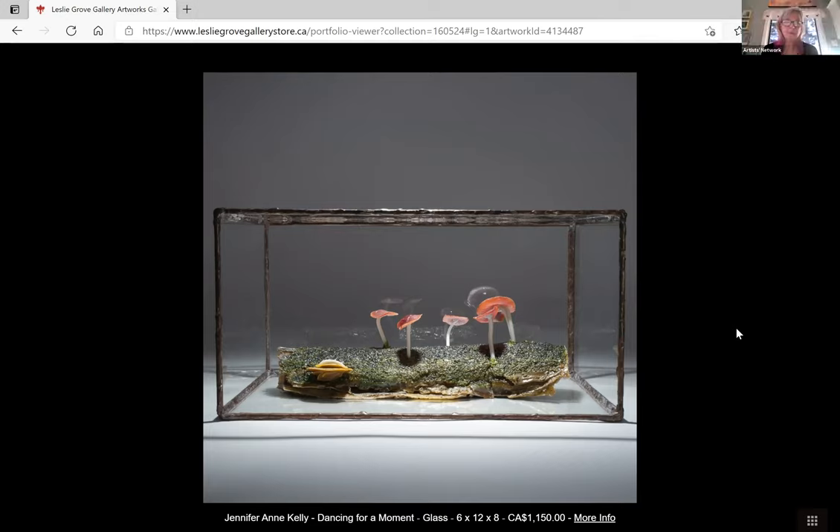Do you always put them in a box or do they stand alone sometimes? Sometimes they stand alone — they hang on a wall or sit on a plinth without the box. But the ones that have multiple elements inside, I've been placing in glass boxes. I hope we can see them in real life.